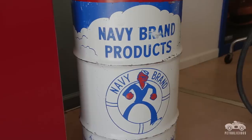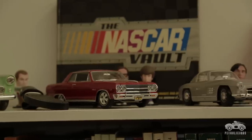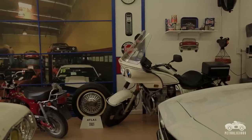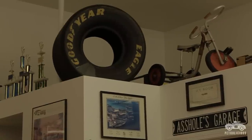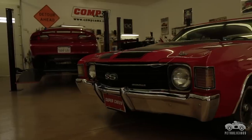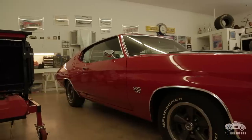The memorabilia you see in here is a lot of my history. It's kind of a living museum for my personal use. The memories of the cars stretch back clear to high school, when I actually saw these cars when they were brand new.